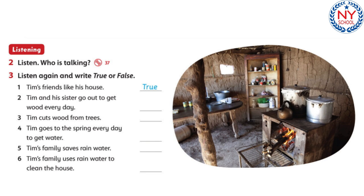"They always want to come and visit." "That's great. Now, do you burn wood to heat your house?" "Yes, we do. My brother and I go out to get wood every morning. Our house is in a forest, so there is a lot of wood near us. But we never cut wood from the trees — we find wood on the ground and take it home." "That's good."